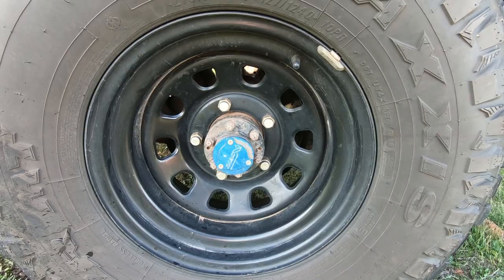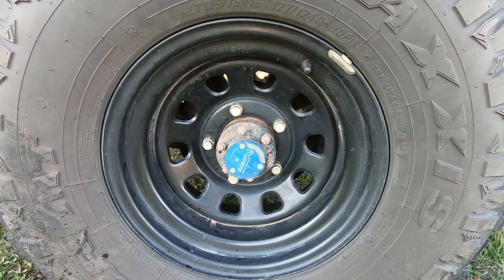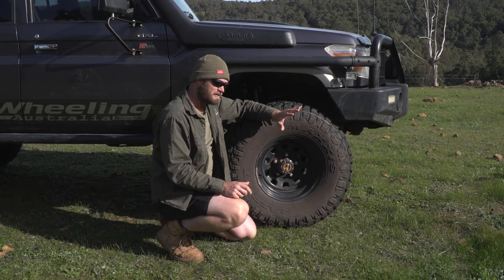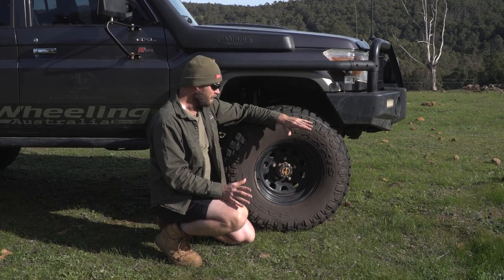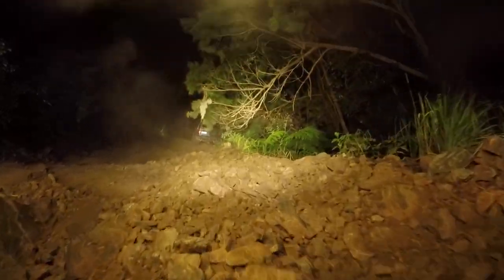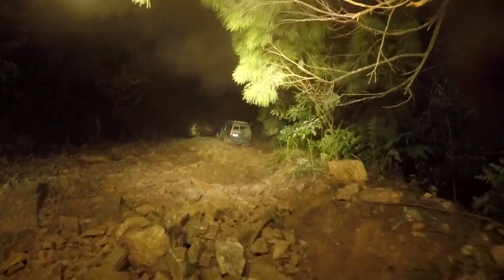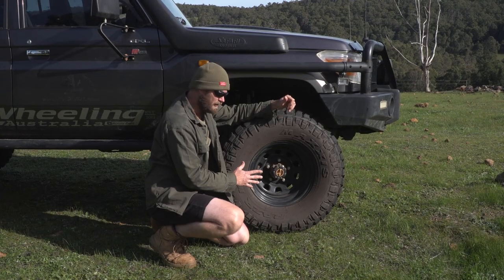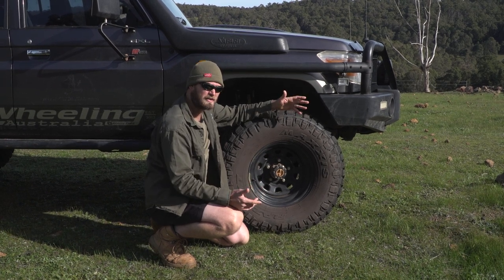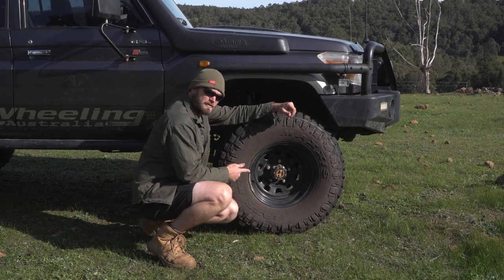I purchased negative 25mm offset rims, and going from zero offset to negative 25mm is honestly a massive difference — I've really noticed it. The vehicle on the highway feels more stable because I've brought the wheel track out. The whole car just feels so much more stable, and we're only talking 25mm. We'll see if I go through bearings any faster. They are Dynamic rims.